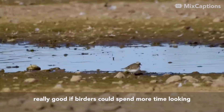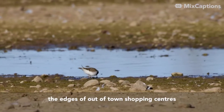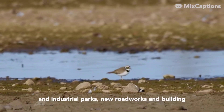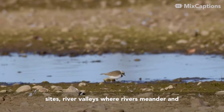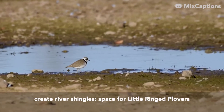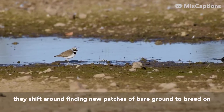It would be really good if you could spend more time looking at industrial sites, brownfield sites, around the edge of old out-of-town shopping centres and industrial parks, new roadworks, new building sites, river valleys where rivers meander and create river shingles and the space for Little Ringed Plovers — because these are the sort of places they shift around finding these new patches of bare ground to breed on.